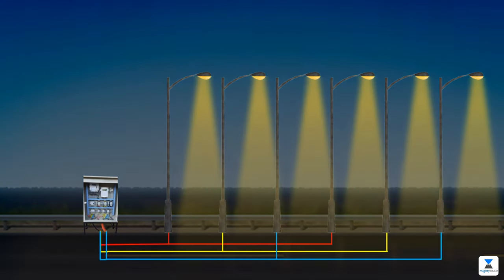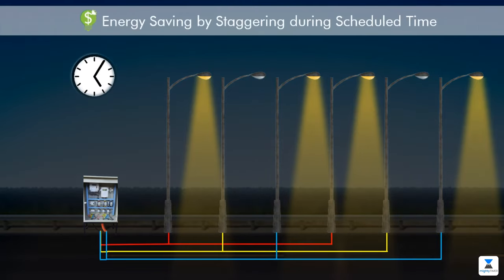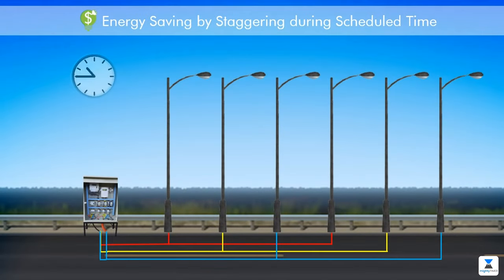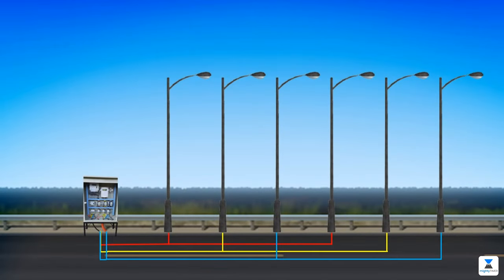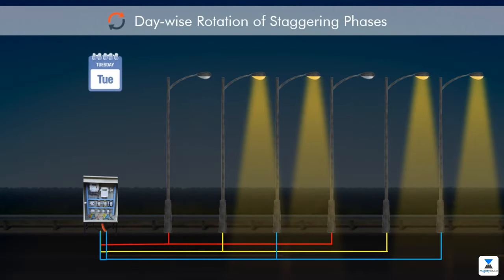At night, after a fixed time, one phase out of three will be turned off to save energy. Day-wise rotation of these staggering phases can also be done.